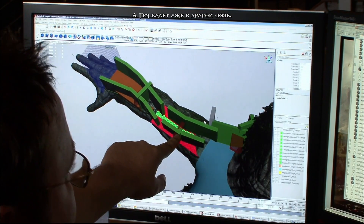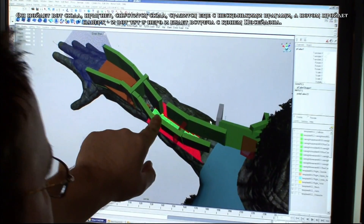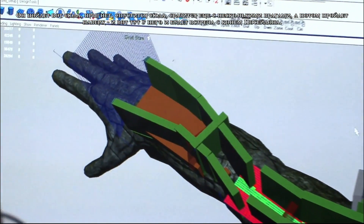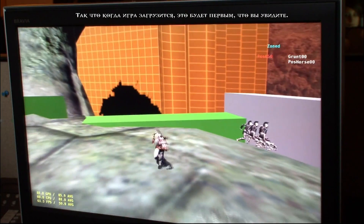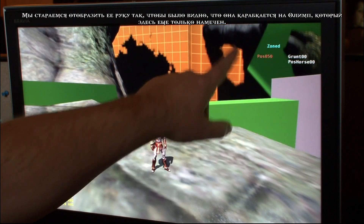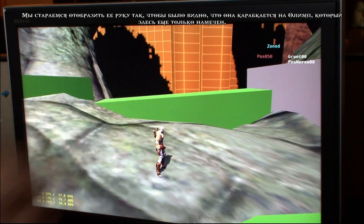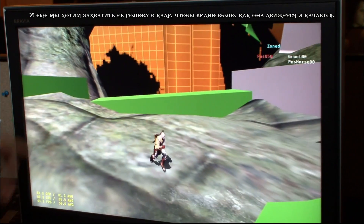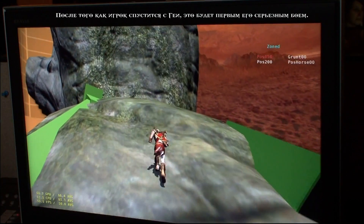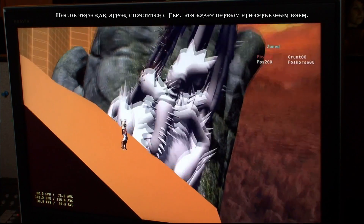She'll be in a different pose. Kratos will walk over, do a little jump, come down, fight some more enemies, and then walk up to where the Poseidon horse creature encounter happens. This is the first thing the player will see when they load up the game. We're trying to frame her hand and show that she's climbing up Mount Olympus. We also want to find a way of getting her head in the shot and having her head bob around and sway. After the player works his way down Gaia, this will be the first big encounter he experiences.